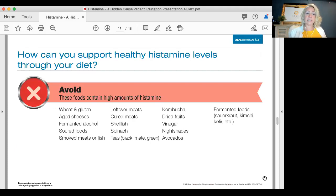Foods to avoid that contain high amounts of histamine include aged cheeses, alcohol, soured foods, smoked meats and fish, and leftovers. If you make something and keep it in the refrigerator for a long time, that's fermenting, that's rotting — it's causing more histamine. Anything rotting and fermenting produces an amine, and this particular one is called histamine. Shellfish, spinach, teas, kombucha, dried fruits, vinegar, nightshades, and avocados are also on this list.